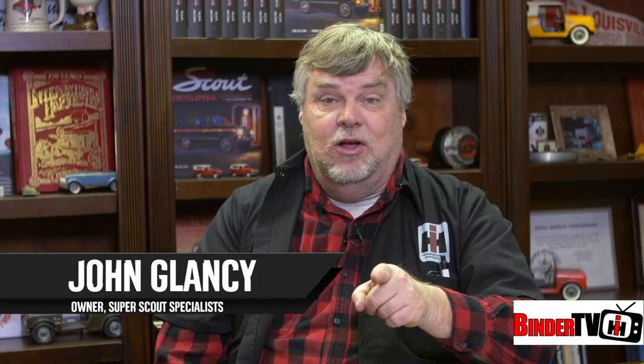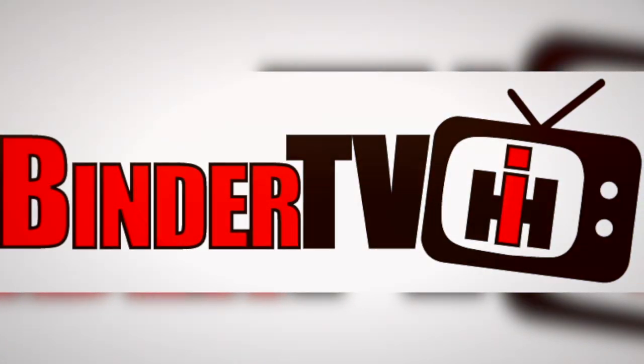I'm Jeff Ismail with IH Parts America. I'm Mike Moore with ScoutCo. I'm John Glancy. I'm Sean Barber. And you're watching The Great American Build-Off, right here on Binder TV.